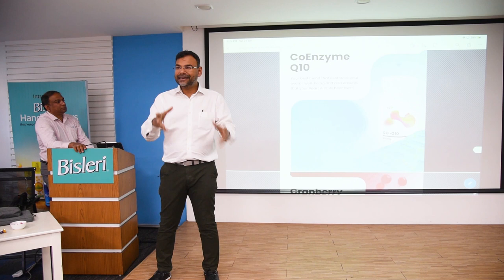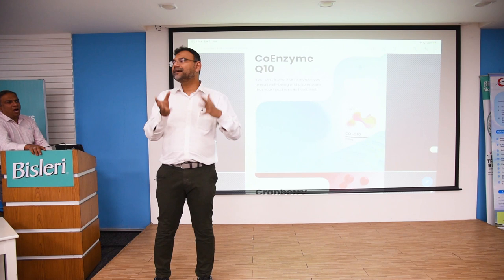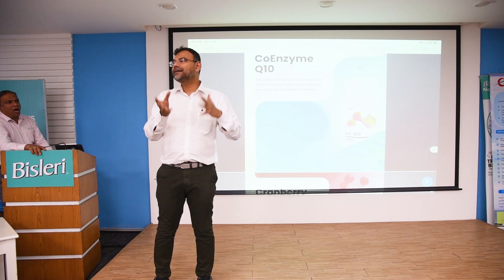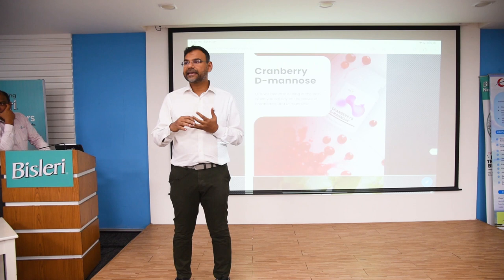Coenzyme Q10 — we all know it's mitochondrial food, used for the heart and liver. The new Coenzyme Q10 we have is combined with Arjuna. When you order Coenzyme Q10 you will automatically get it with Arjuna, so it definitely supports your heart function — it's not plain Coenzyme Q10.